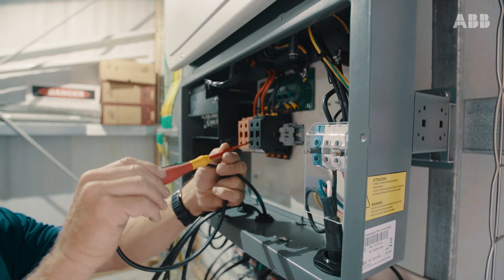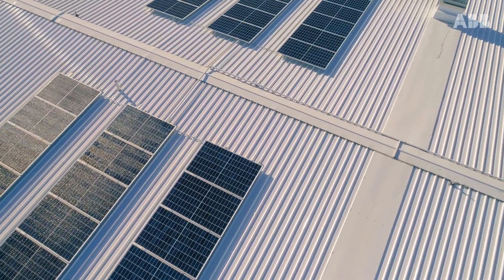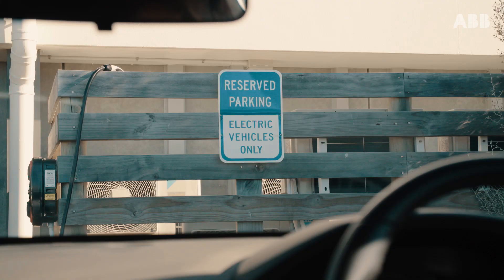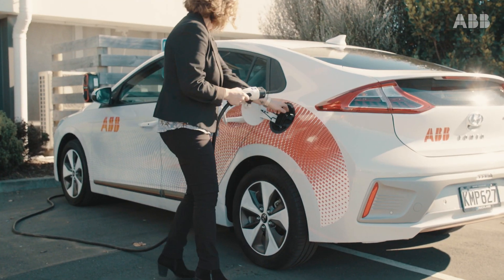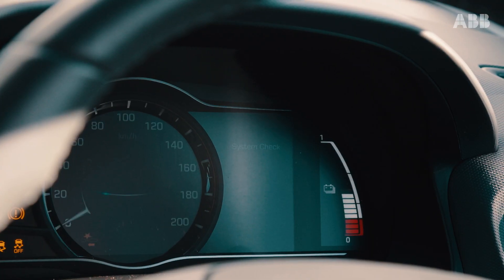The 30 kilowatt ABB Trio solar inverter, together with the roof-mounted panels, meets up to one-third of our power demands, while our electric vehicle is mainly charged on site during the day. When the sun is shining, we can basically charge our car for free from a 100% renewable energy source.